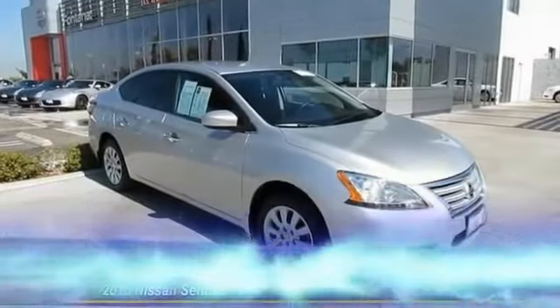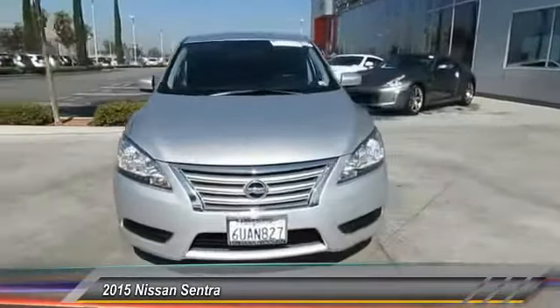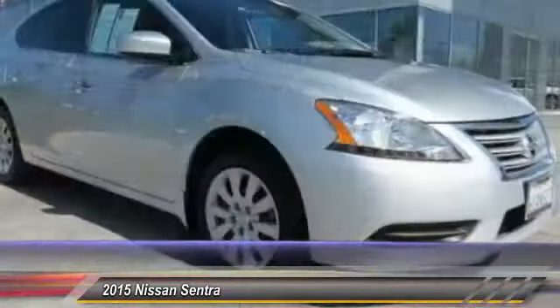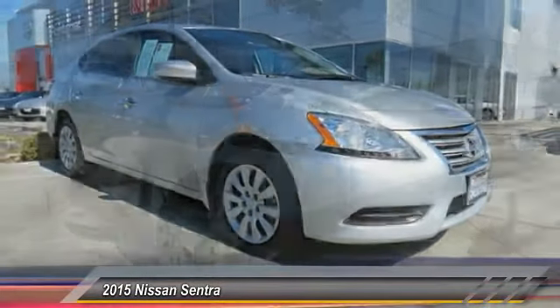The 2015 Sentra, with its spacious and versatile interior and stellar fuel efficiency, the Nissan Sentra is the obvious choice for anyone who wants to enjoy a stylish and comfortable ride and is priced below $20,000.